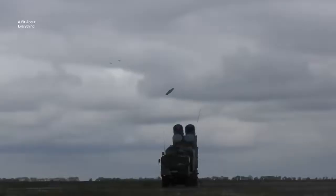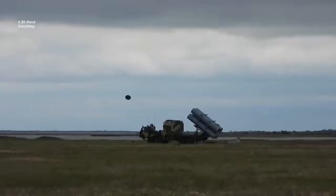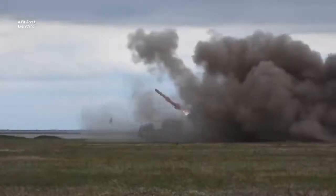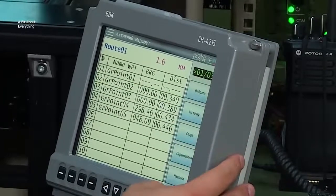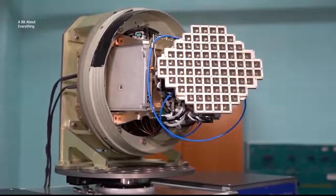Prior to launch, flight tasks are formulated for each R-360 by uploading data about the type of target, its coordinates, required altitude, and range. Even approximate coordinates may result in effective targeting because each R-360 has its own radar homing head.